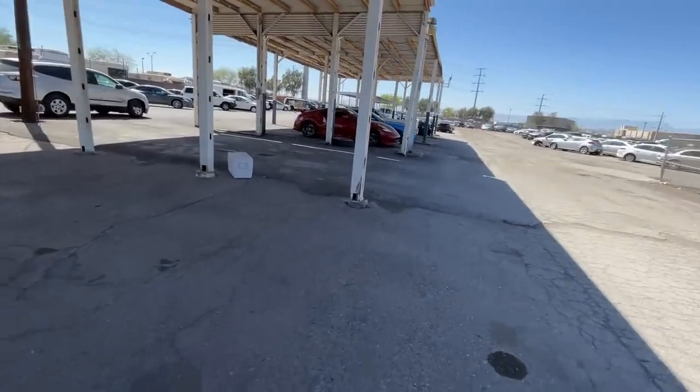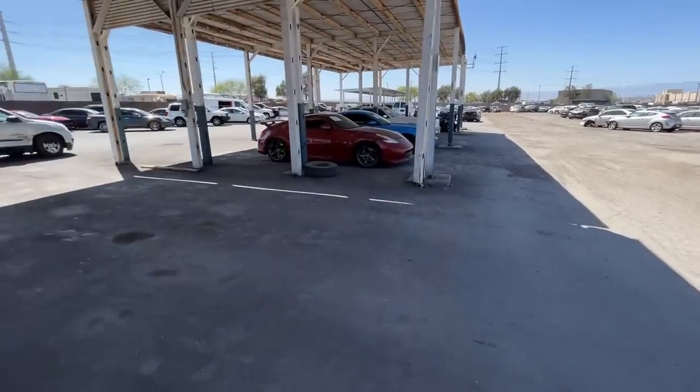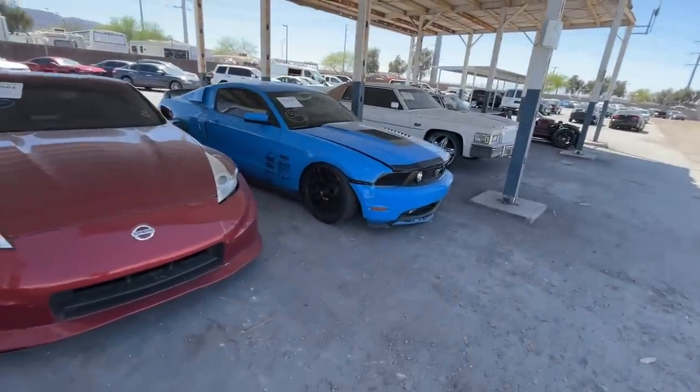We've already looked at this 370Z — you can go look at the last walk-around we did out here if you guys want to see videos on that. Same thing with the Mustang, we've already looked at that.